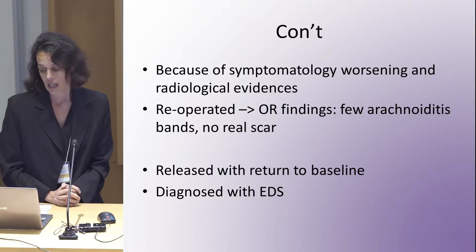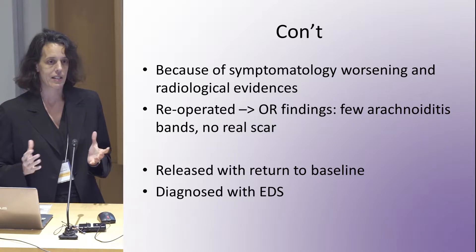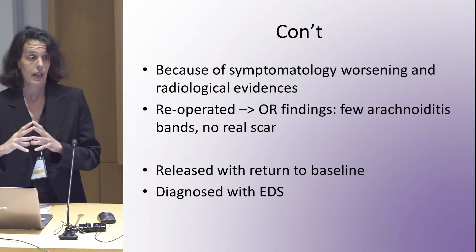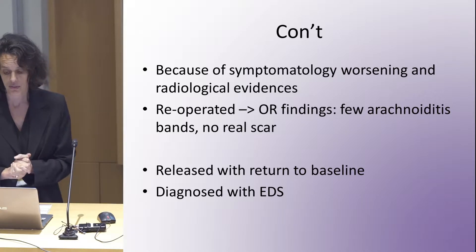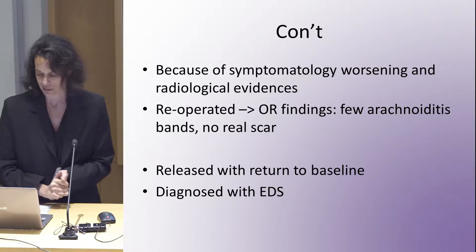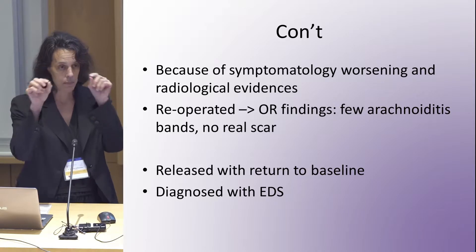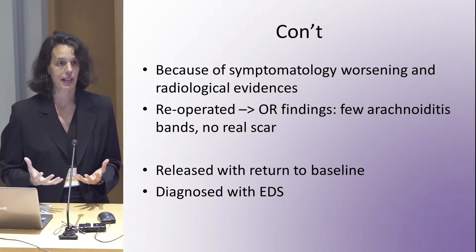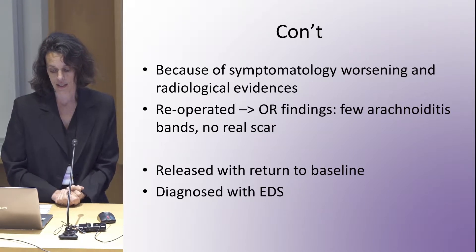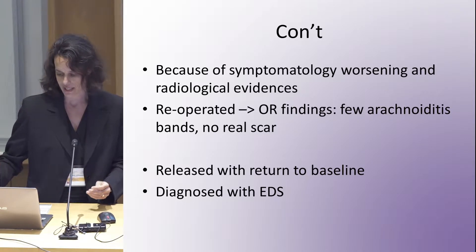In the OR, I was quite surprised — typically in re-tethering of more complex cases where you have a large lipomeningocele or spina bifida, there is more extensive scarring. But she didn't have a big scar; she had little bands of arachnoiditis and nothing else that would explain the tethered cord. Overall, with a couple of complications after the OR, she returned to baseline and was doing well.